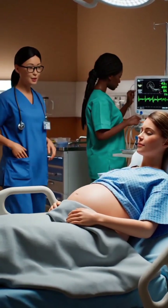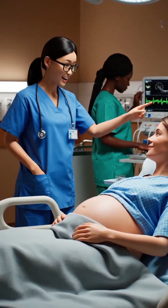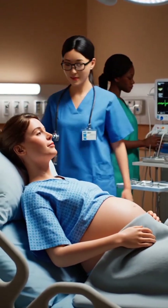Everything is progressing smoothly. The baby's heartbeat is very strong. Just focus on your breathing.